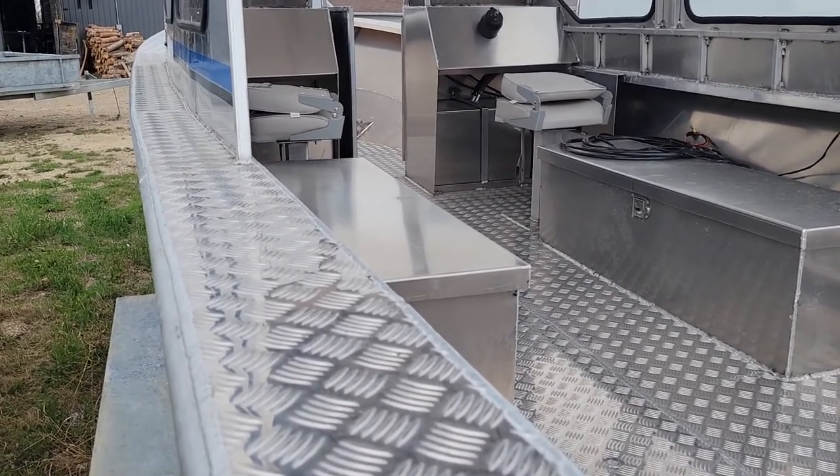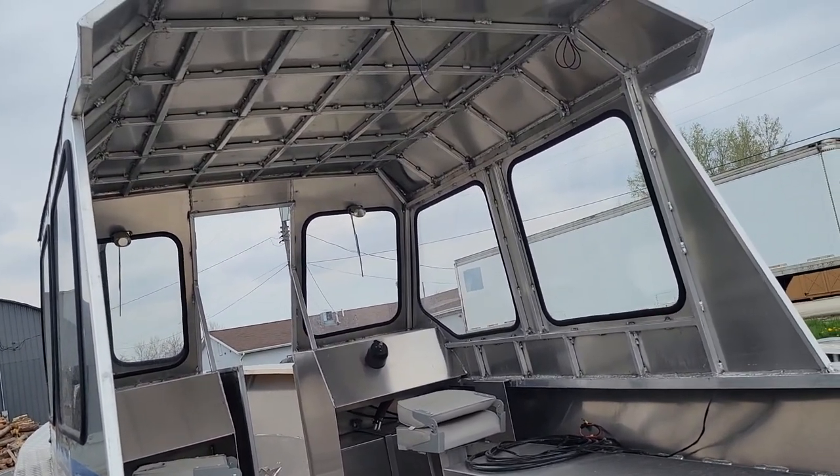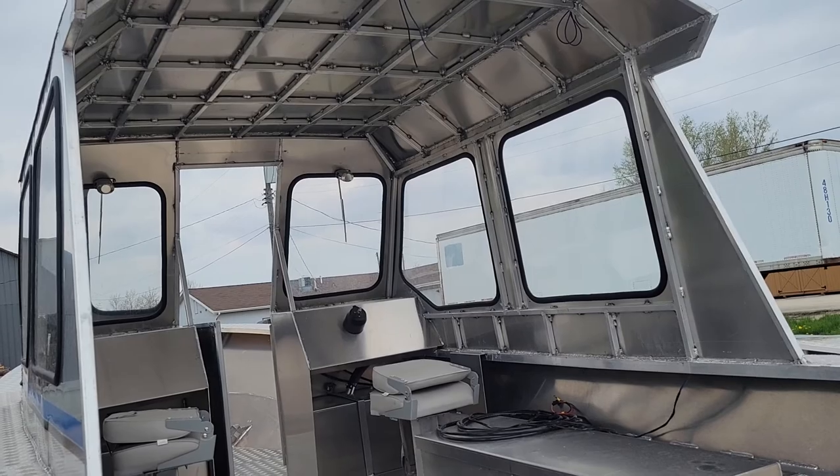It's not completed yet — we're waiting on engine parts and other things. The cabin is not finished, but that's the way they want it, just the aluminum. We can have it completely done with the wood, however you want.